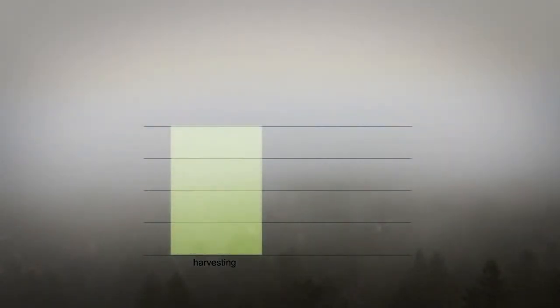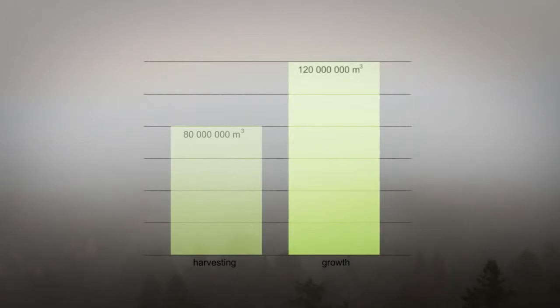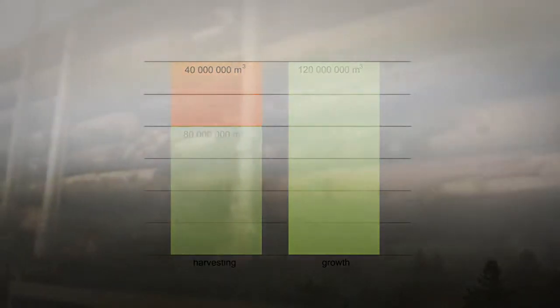In Sweden, 80 million cubic meters of forest is harvested annually. But if one thinks about the forest resources during the last 100 years, the annual growth is 120 million cubic meters. This means that our standing volume of wood increases by 40 million cubic meters annually — similar to about 800,000 trucks with timber.